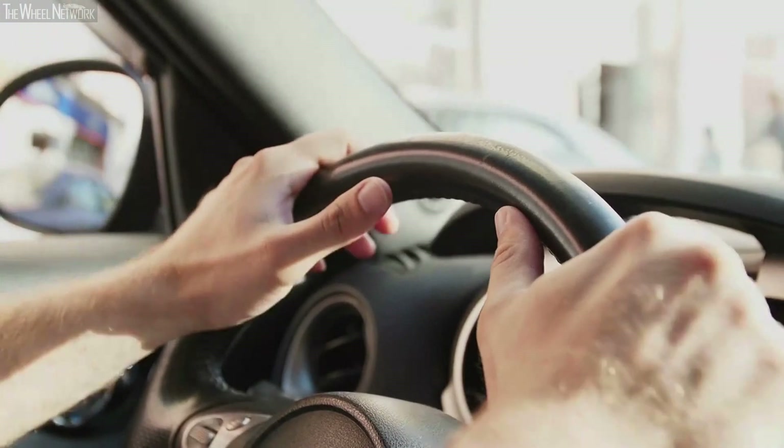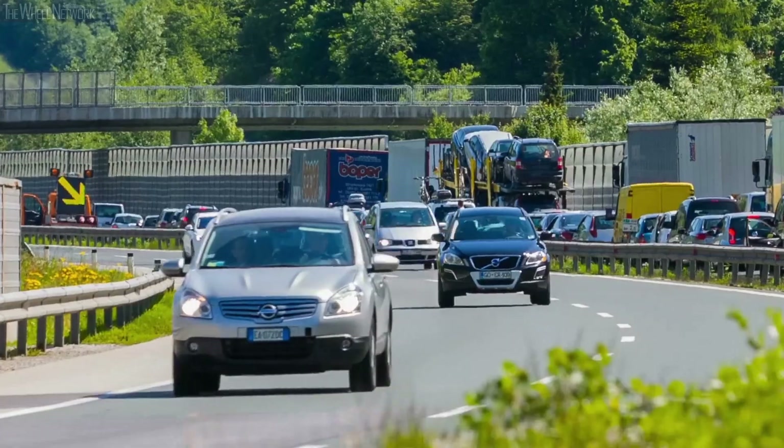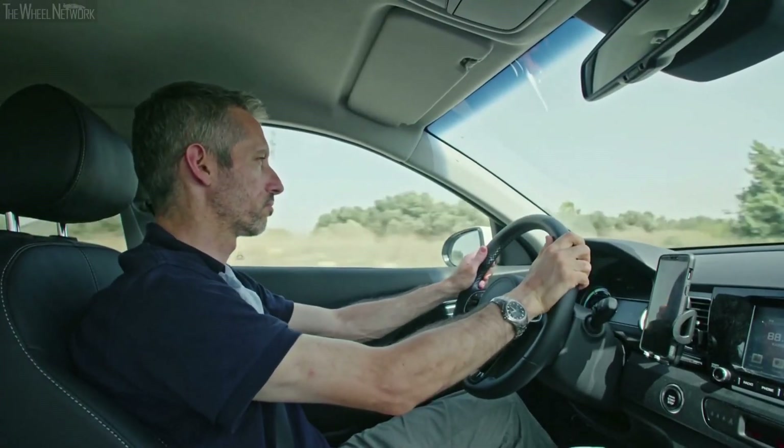Assisted driving technologies such as Highway Assist offer enormous benefits when used appropriately. However, the driver needs to be responsible and engaged at all times behind the wheel.